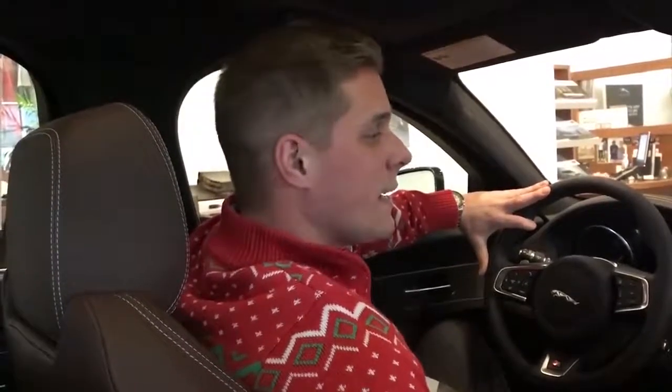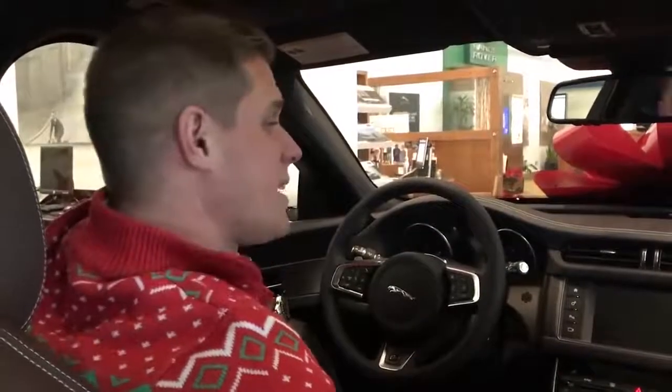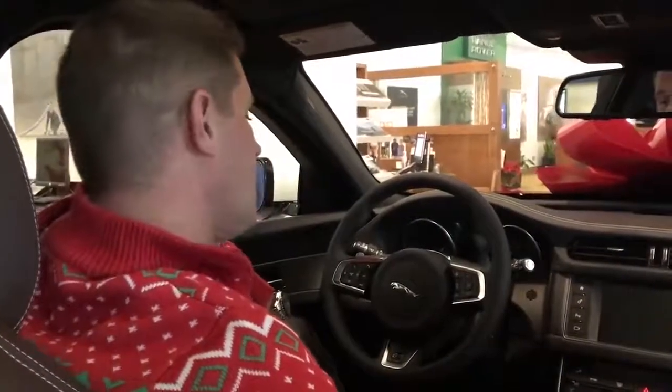The Sport Brake is the hatchback version of the XF model. It is a new variation of the XF in that it increases the trunk capacity with the hatch design — more like a station wagon, but much more sleek and stylish. We're now inside the 2018 XF Sport Brake.